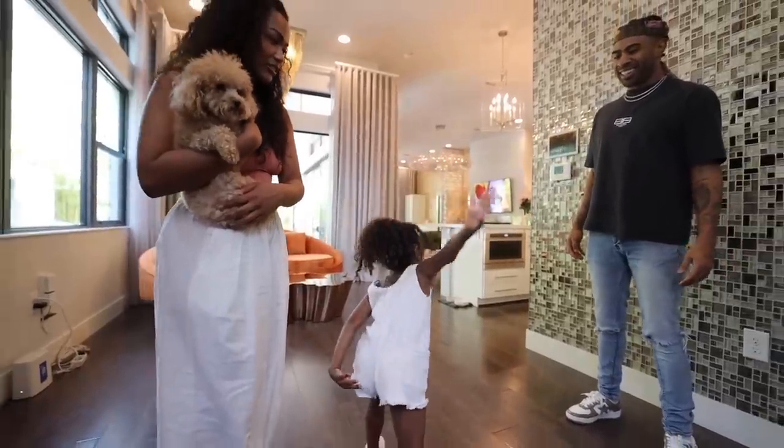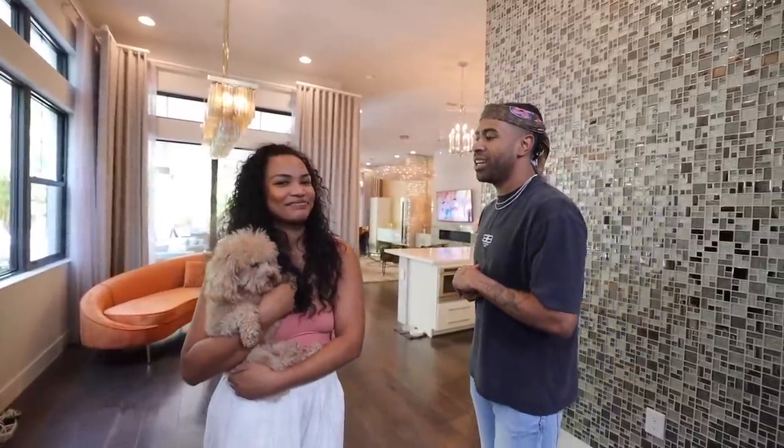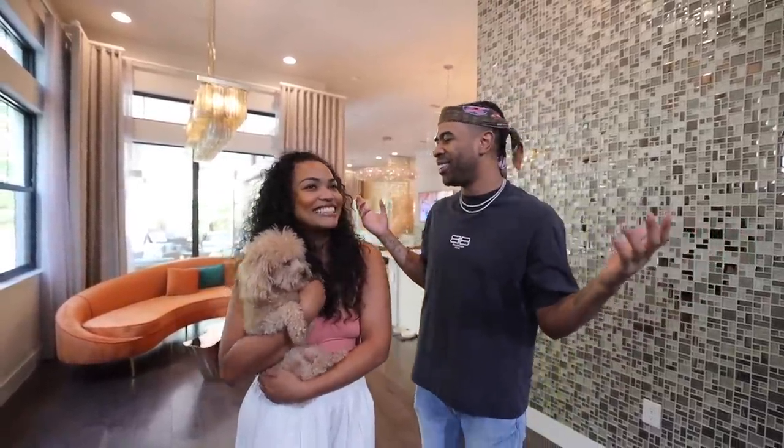Bye bye. Have a good day. I'm excited. You're excited? I think I'm ready for this whole new journey. I'm going to answer some questions and stuff for you guys a little bit later. But let's give you guys a little bit of a tour. Let's go.